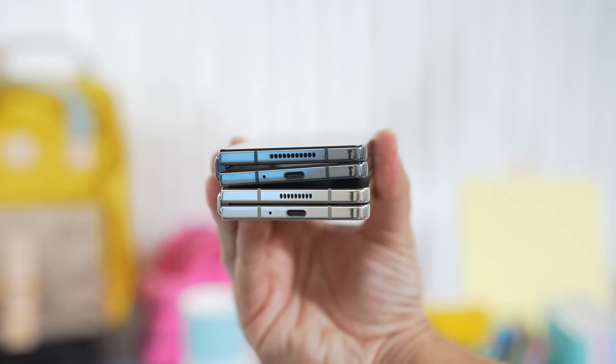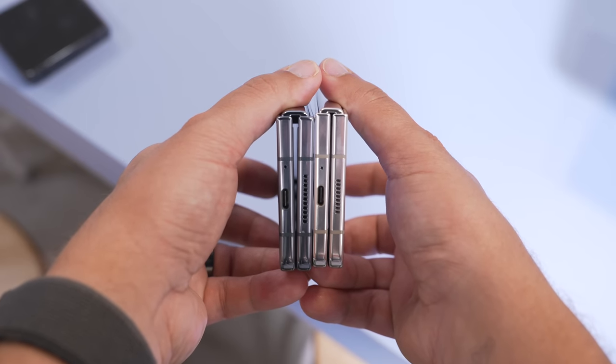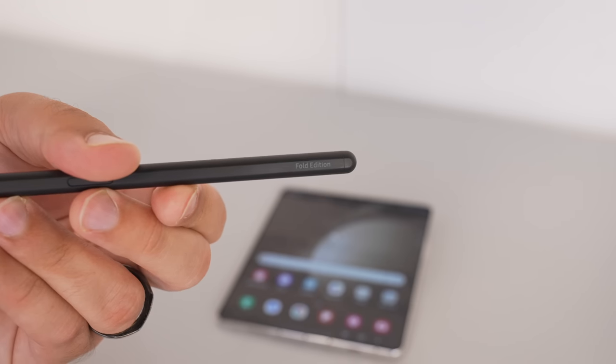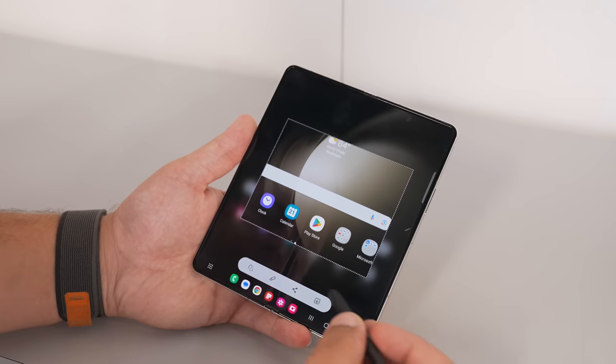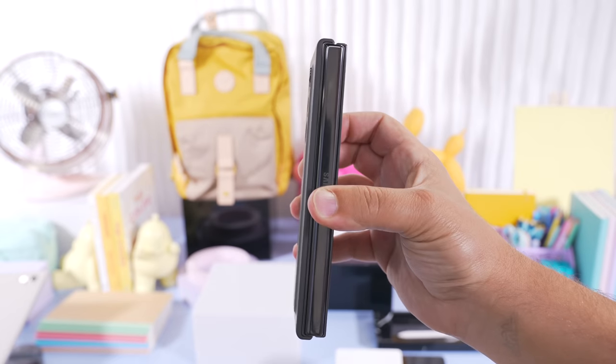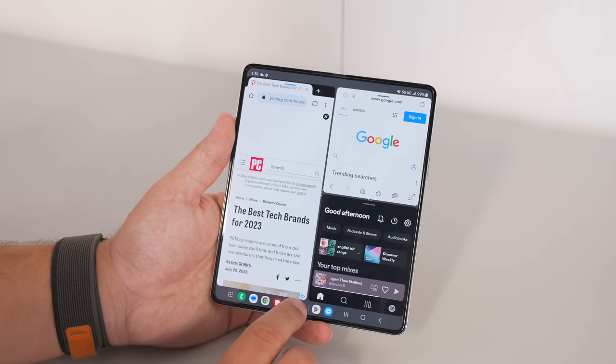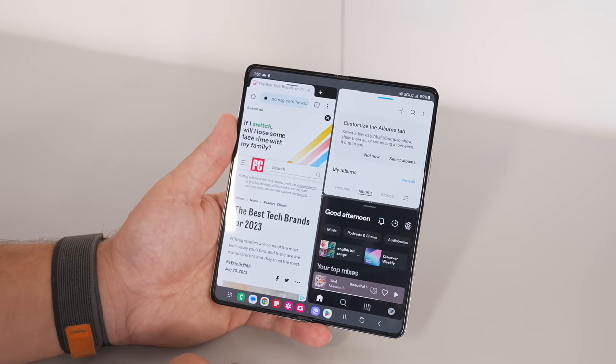Samsung also updated its Z Fold, so now we have the Z Fold 5. This is the 4, but it looks almost exactly the same. The biggest new design feature is that it now folds flat, just like the Pixel Fold which we recently checked out. It has the latest Snapdragon 8 Gen 2 processor and a new generation S Pen Fold Edition that's far more compact and slim, allowing for a new slimmer S Pen case that sits basically flush with the back of the phone — a huge improvement over the old case that stuck out a lot.